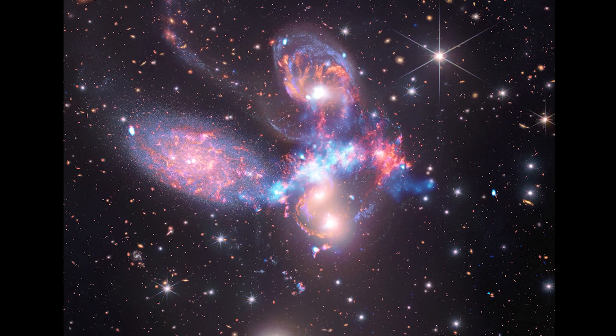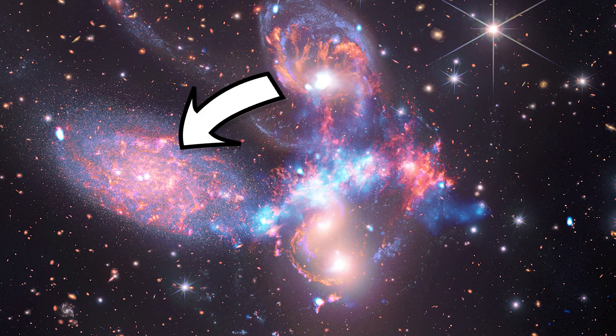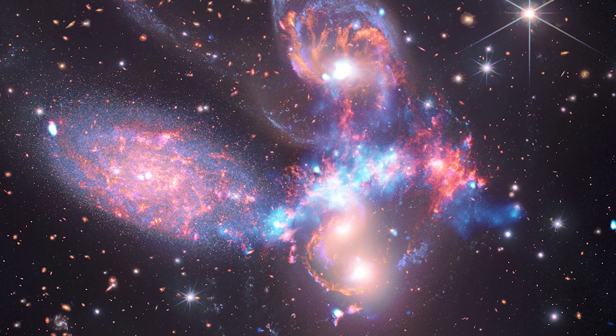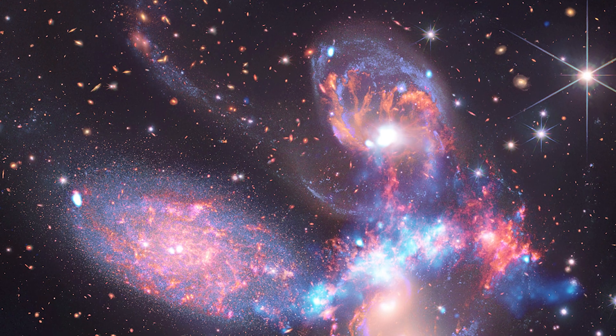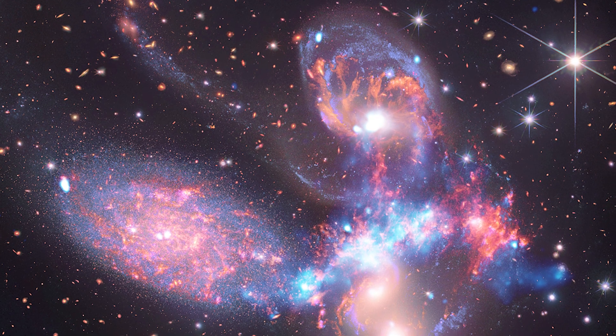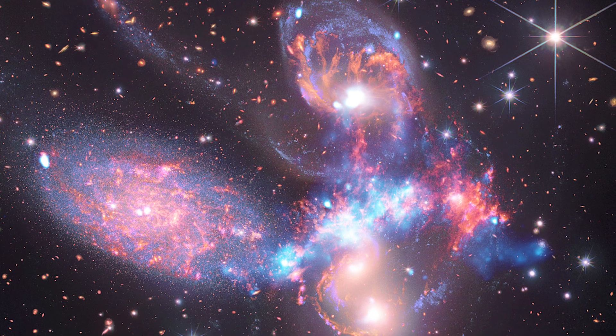The third image is of Stephan's Quintet, a group of five galaxies that look related. One of them is actually much closer than the other four and is not interacting with them at all. The Webb image showed previously unseen details of these interactions, including sweeping bursts of star formation and shockwaves through the gases of the galaxies. The Chandra data, shown in light blue in the composite image, highlights this shockwave even more, as colliding gas is heated to tens of millions of degrees by the friction of the interaction, causing it to emit the high-energy X-ray light that Chandra can detect.